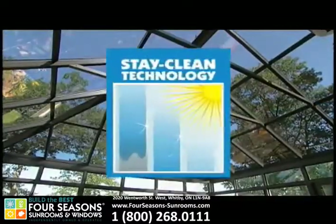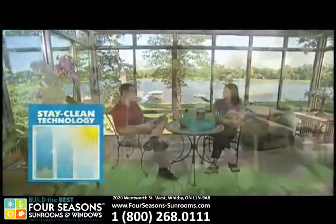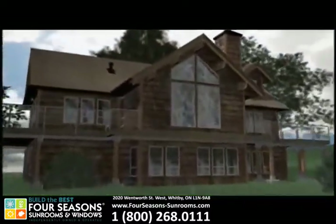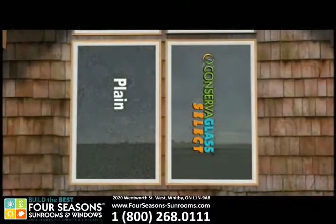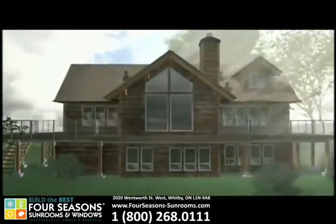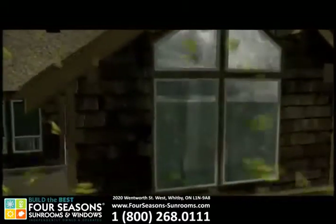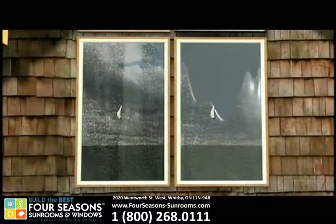To help your glass stay cleaner longer, Four Seasons uses a specially developed transparent and permanent coating called Stay-Clean Technology. Ultraviolet light from the sun activates the unique biodegrading action of the Stay-Clean Technology on Conserve-a-Glass Select. When it rains, the water beads up on plain glass, but when rain hits the Conserve-a-Glass Select coated with Stay-Clean Technology, it sheets off and leaves behind a cleaner window. Unlike plain glass that becomes even dirtier when raindrops dry, Stay-Clean Technology keeps Conserve-a-Glass Select cleaner longer. Even during overcast weather, the UV rays available continue to activate the Stay-Clean coating. As carbon-based organic materials like common dust, resins, bird droppings, and fingerprints build up on the glass, they are simply washed away with the rain.